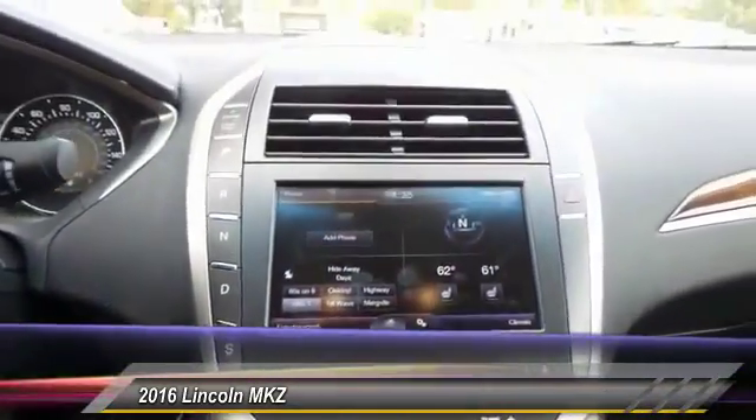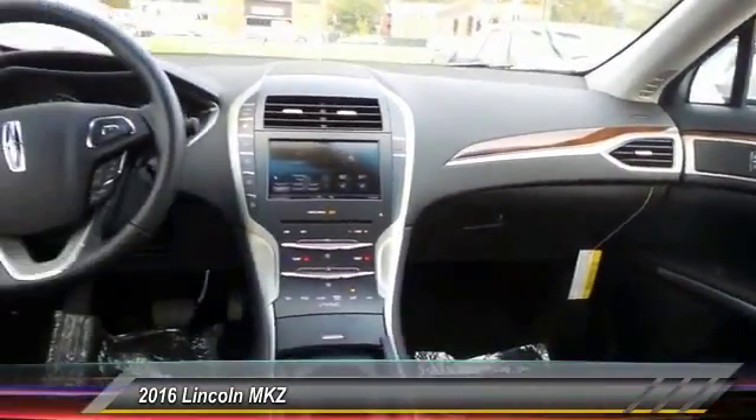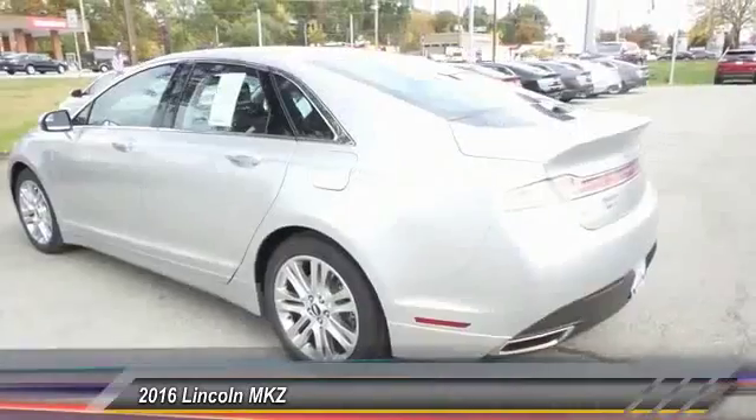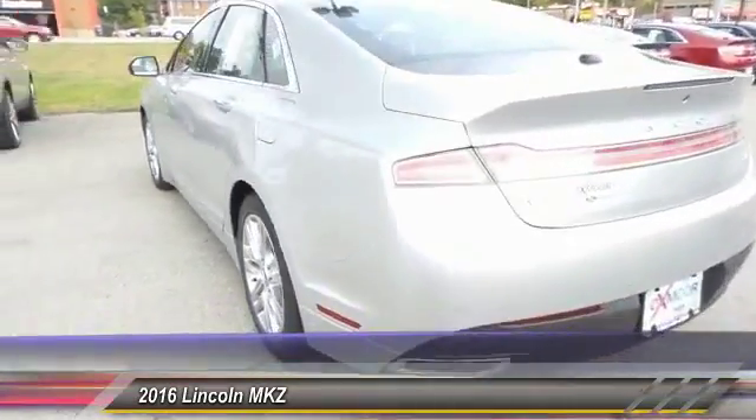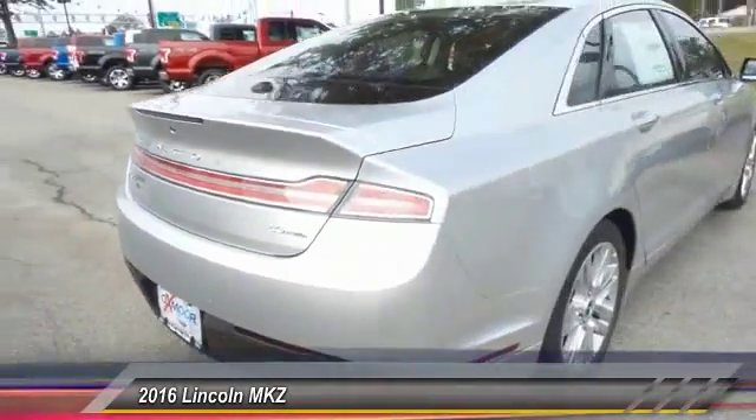Floor mats, four-wheel disc brakes, universal garage door opener, active suspension system. If affordable style and reliability are what you're looking for, this vehicle couldn't be more perfect. Drive it today.